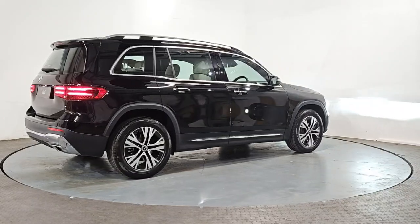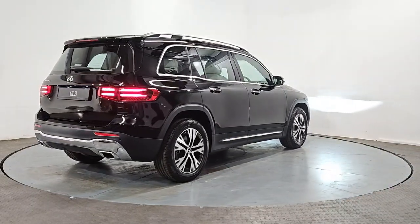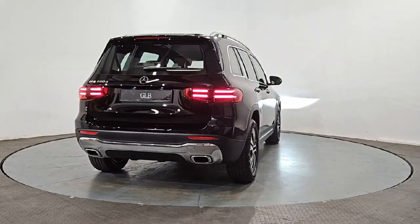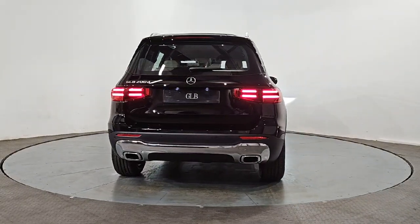Our dedicated sales teams are on hand to answer any questions you may have. We are open Monday to Saturday from 9am to 6pm daily.